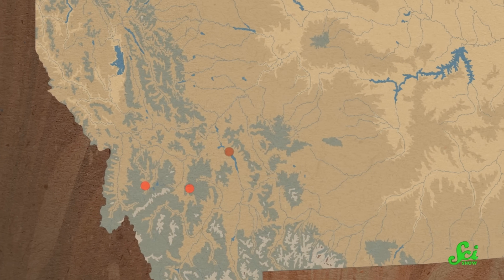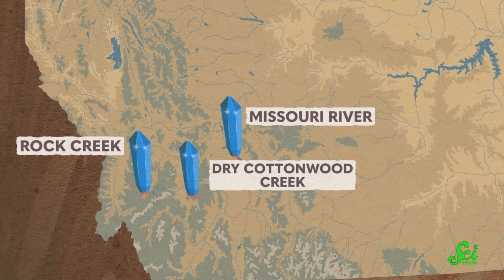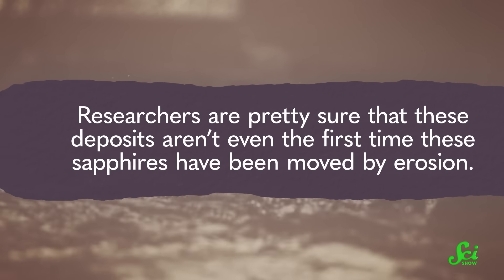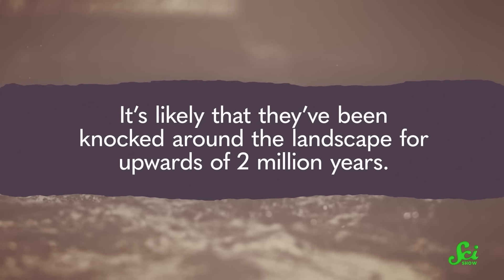These alluvial sapphires are found in a few places in Montana, including Rock Creek, Dry Cottonwood Creek, and the Missouri River deposits. But we don't know for sure where they eroded from. And while you'd think this would just be a matter of tracing the rivers upstream, you'd be wrong. Researchers are pretty sure that these deposits aren't even the first time these sapphires have been moved by erosion — it's likely they've been knocked around the landscape for upwards of two million years. So while the investigation is ongoing, there's a real possibility that the original source vein for these Montana sapphires has completely washed away.